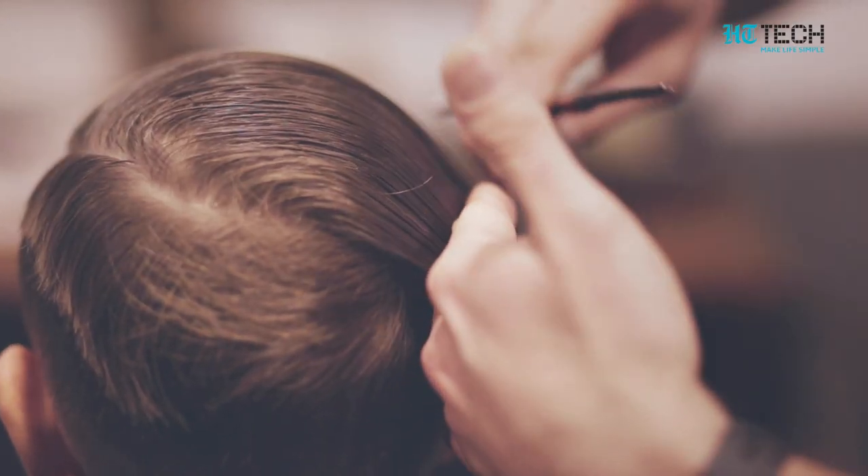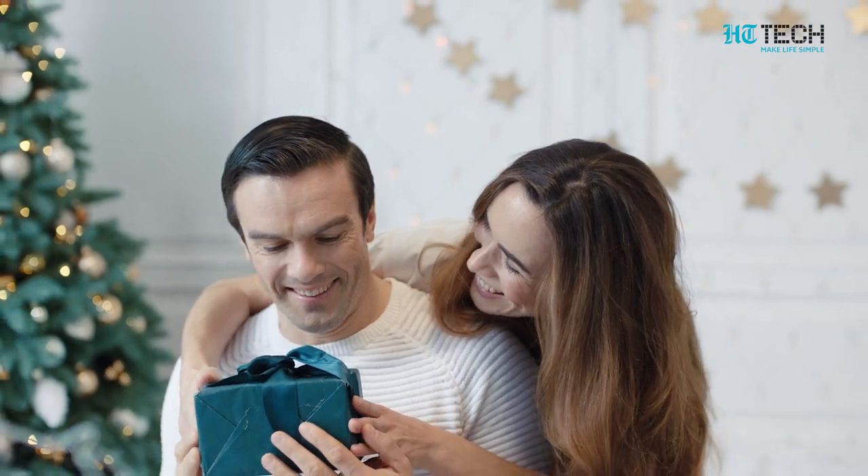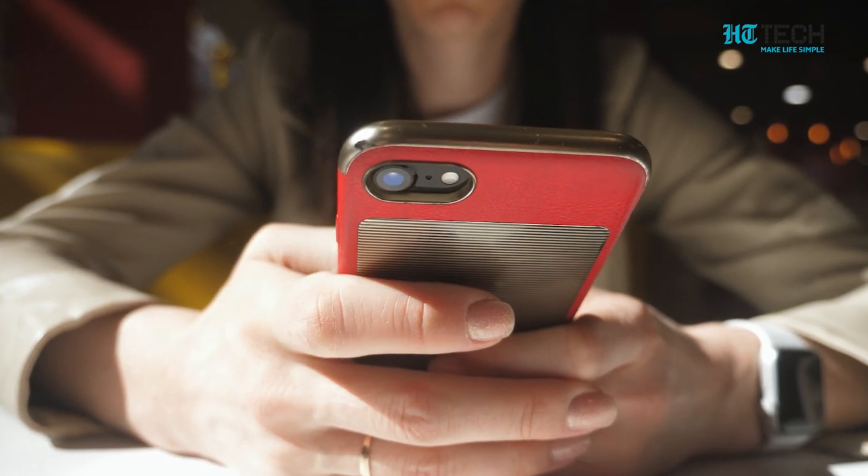Some things in life are very personal. It may be as simple as your haircut or a gift from someone. Personal belongings are an extension of your personality and shape up who you are. Of all the personal belongings a person has, the one he or she protects the most is their phone.